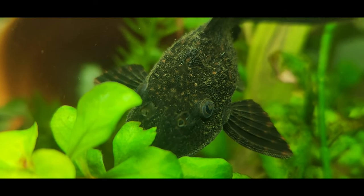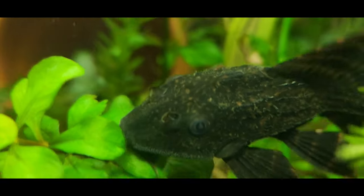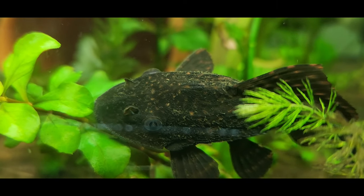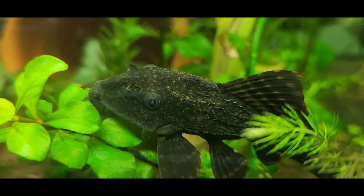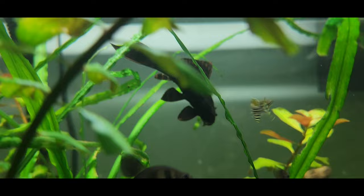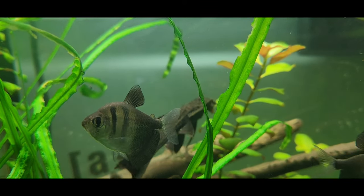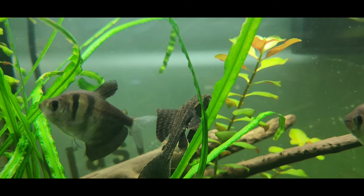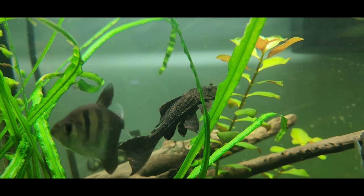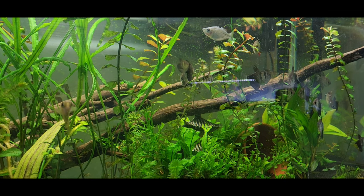A lot of stores will sell a Pleco or cleaner fish as a cure-all for algae. This is a Pleco. They're not a cure-all — they'll help a little, but they will not fix your algae issue. That's mostly due to your fish producing nitrates which feed the algae, meaning you just need to clean your tank more. Make sure you do proper research on your fish so you don't get stuck with one that gets the size of your head in two and a half years.